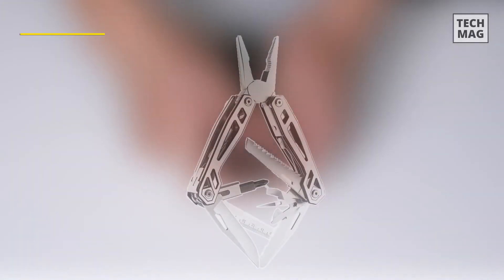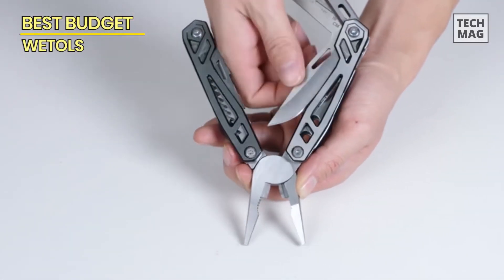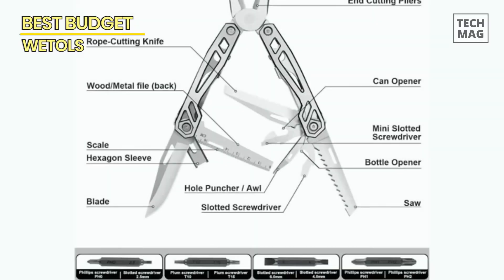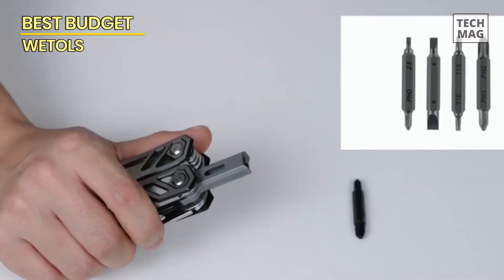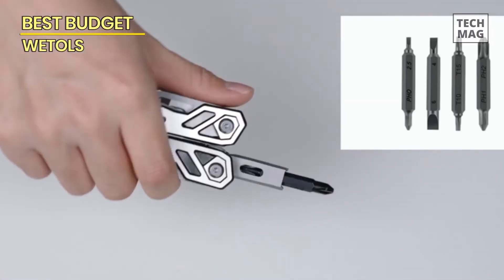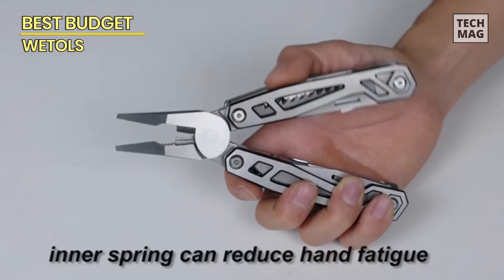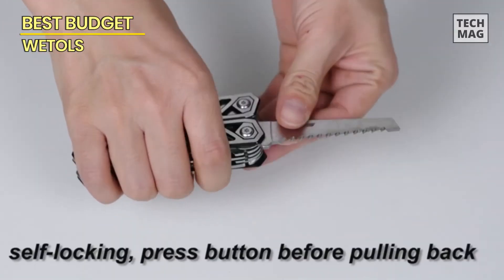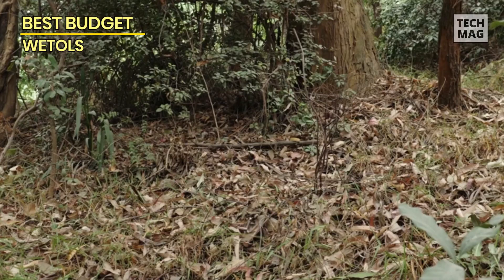Best Budget – Weetals. Moving on, we have the Weetals Multi-Tool, our top pick for the best budget-friendly option. If you're looking for an affordable multi-tool that doesn't compromise on quality, the Weetals is the perfect choice. With its pocket-friendly price tag, this multi-tool offers a surprising range of features and functionality. From pliers and wire cutters to a knife, saw, and screwdriver, the Weetals covers all the essential bases without breaking the bank. Don't let the budget-friendly price fool you – this multi-tool is built to withstand regular use and is a reliable companion for various tasks around the house or on your outdoor adventures. Click the link in the description below.